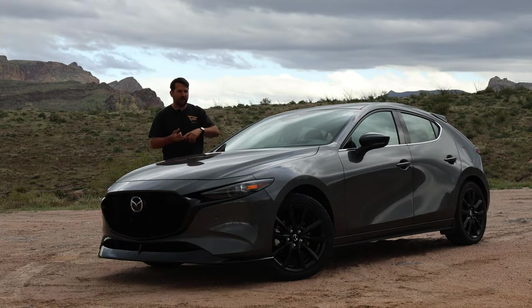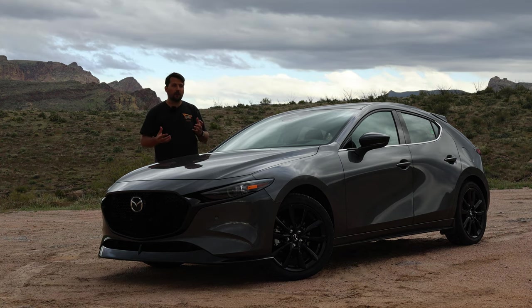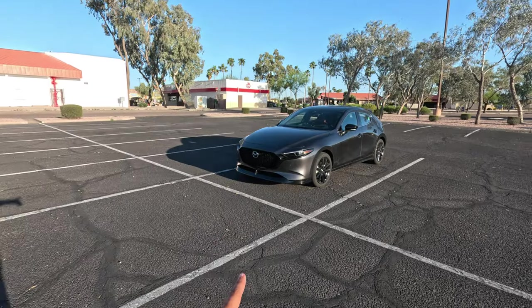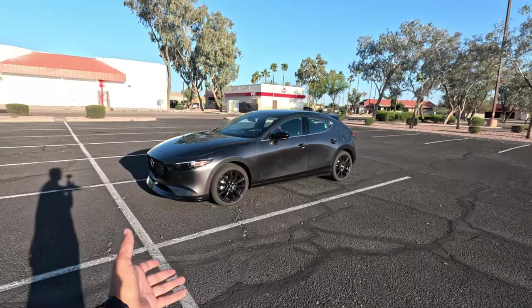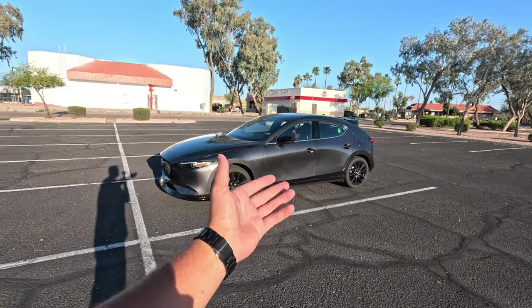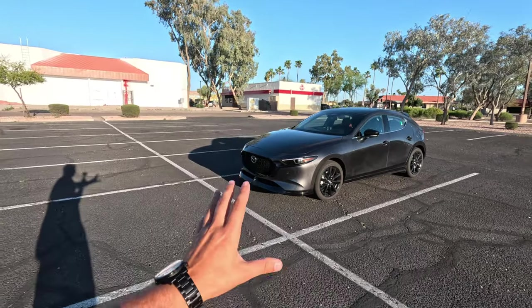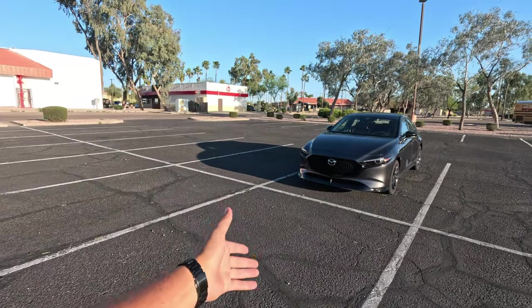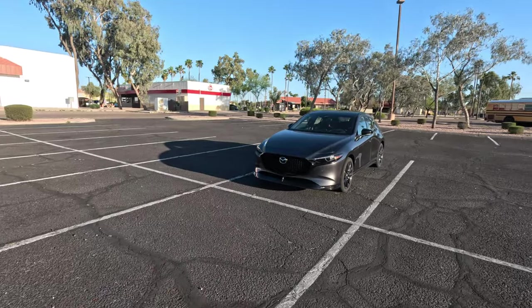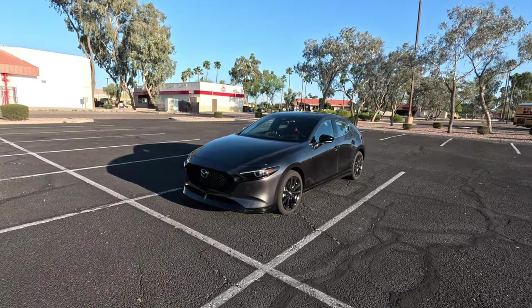The same things that make the Miata and the Mazda 3 fun to drive and so charismatic can also be found in Mazda's regular cars. The Mazda 3 is available in both hatchback and sedan forms. Today we have the hatchback, which starts at $25,600. For the turbo model, you are going to have to pay some extra money — they start with smaller engines and front-wheel drive and work their way up to this, the all-wheel drive high-output turbo model.